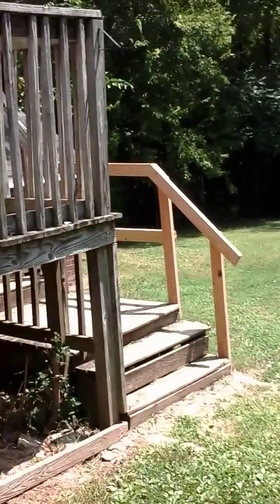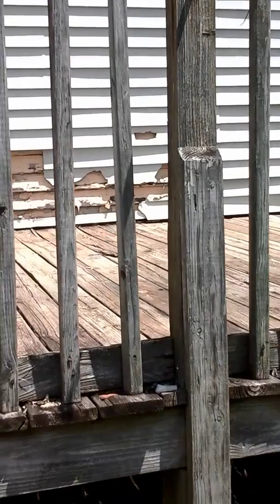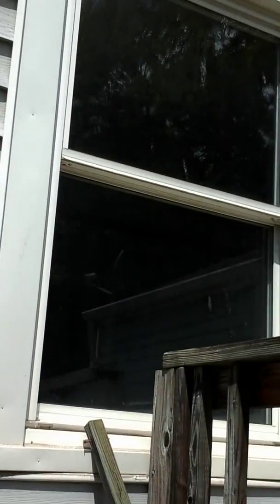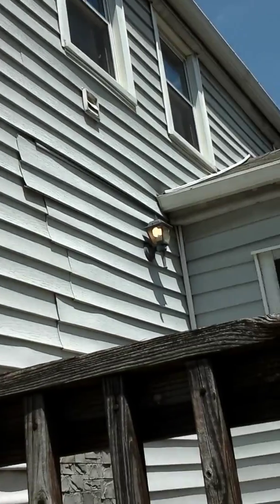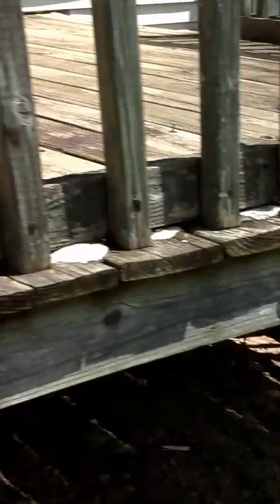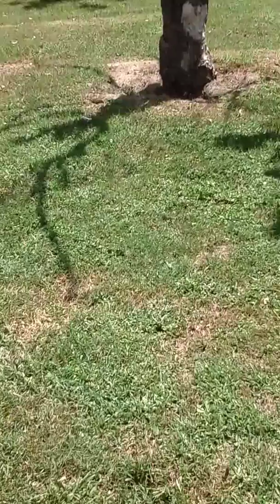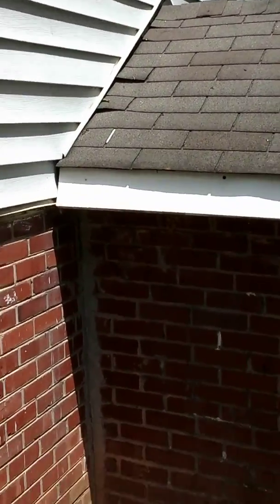Backyard. Got some missing siding. Dead tree in the back, a little dead tree. Good size house — it's in the backyard.